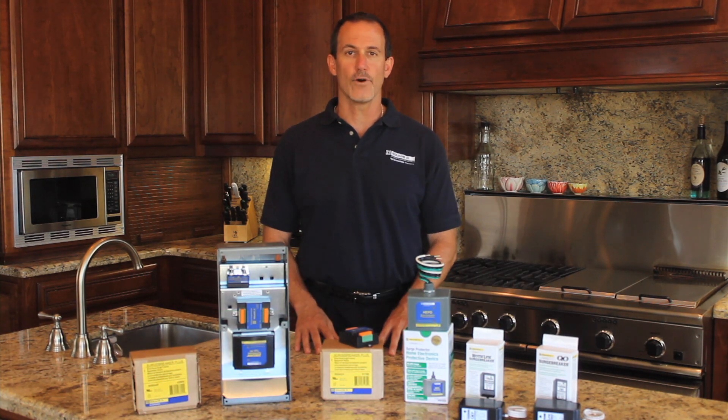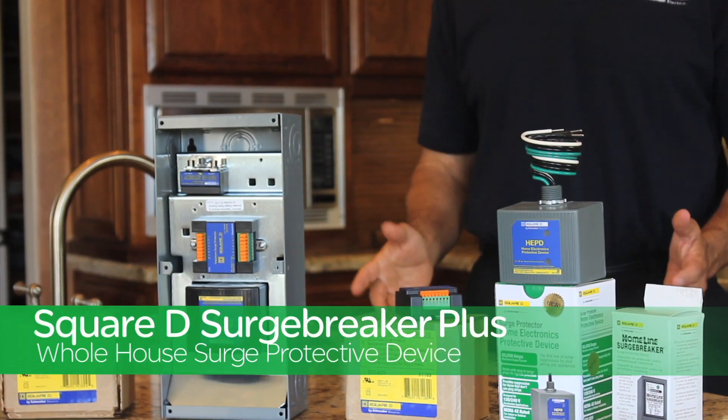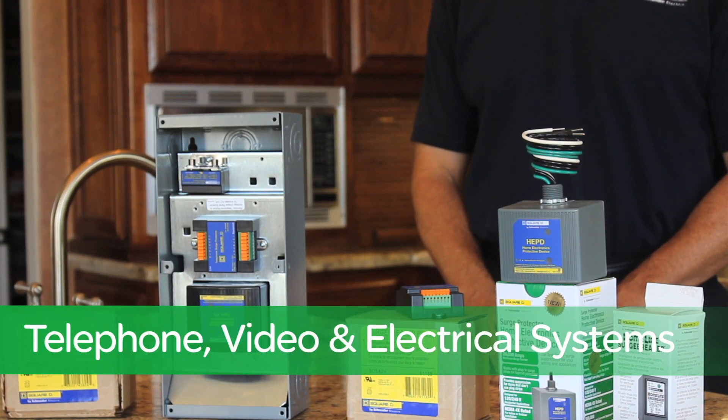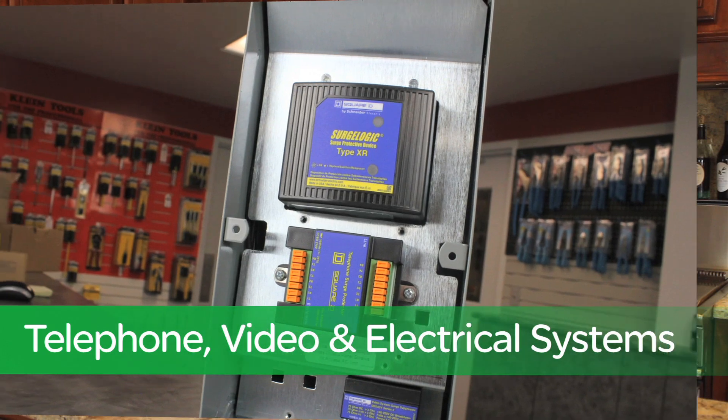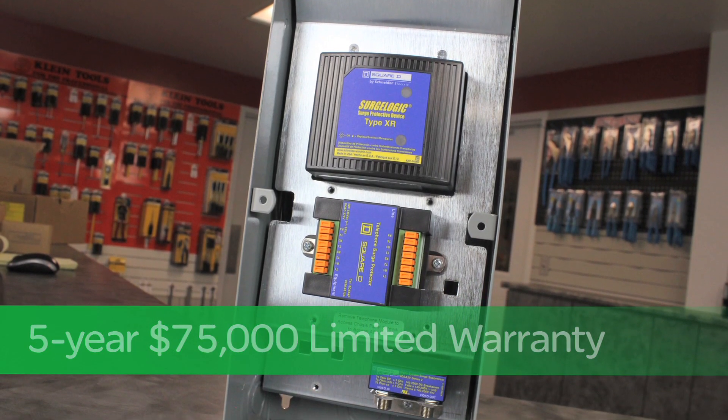What if you need telephone and video surge protection as well? Our surge breaker plus whole house surge protection device offers protection for telephone, video, and electrical, and comes with a limited five-year $75,000 warranty as well.